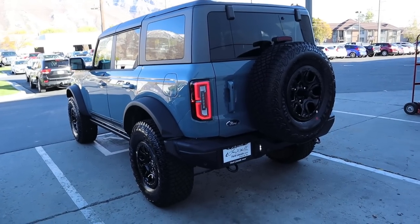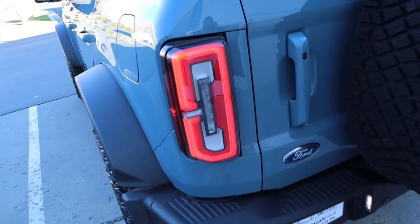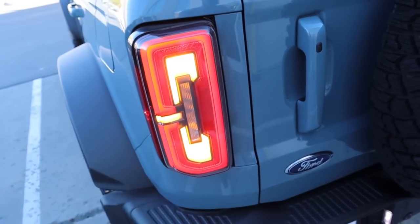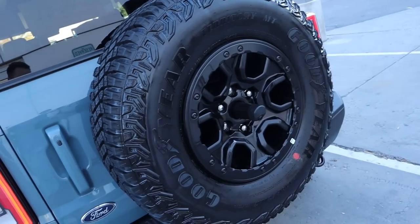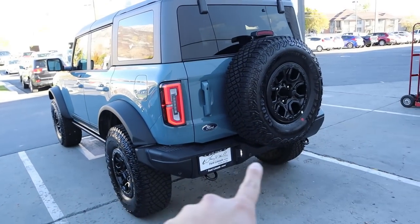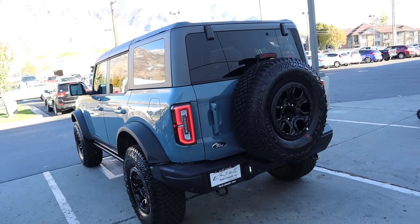Finishing things at the rear, we've got LED taillights all around. You can see what the turn signals look like, and obviously the Ford logo. We've got the spare tire on the back with a camera in the center portion, and there are also parking sensors along the bumper.